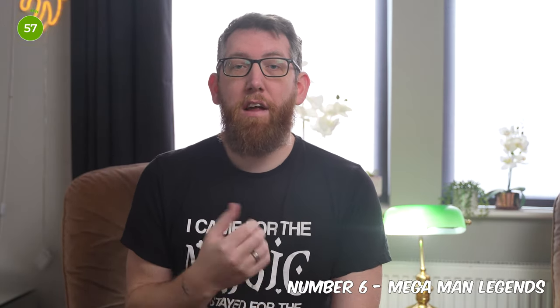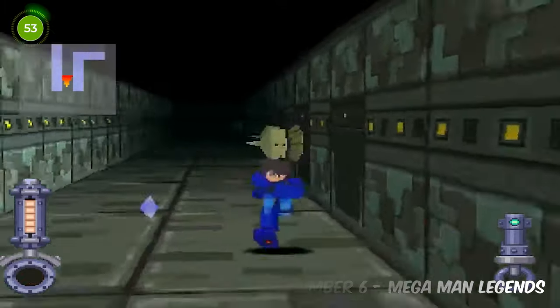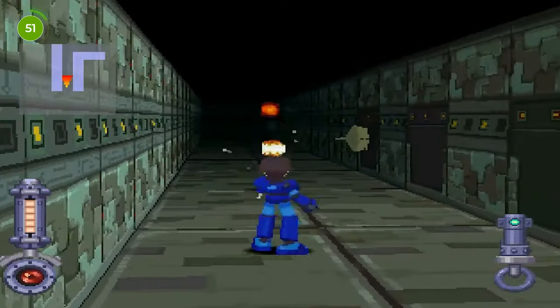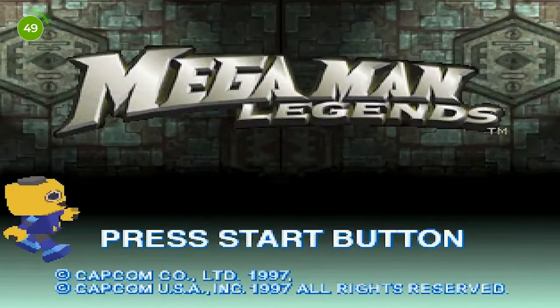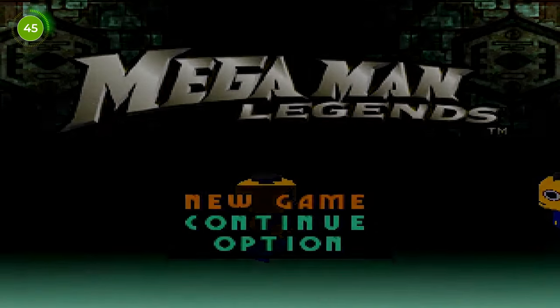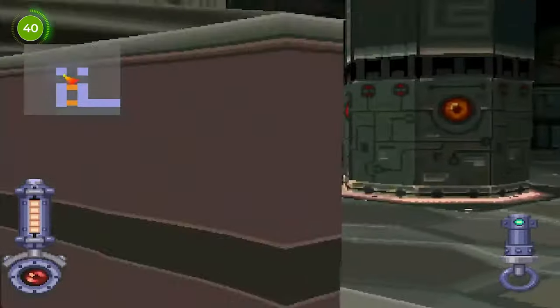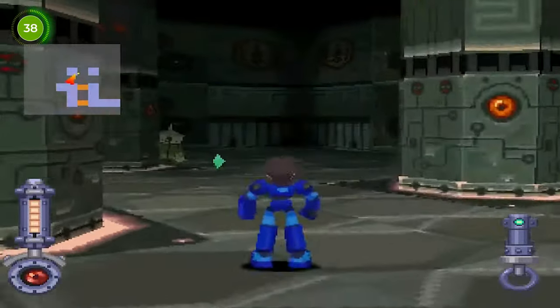Coming in at number 6 we have Mega Man Legends. This is an action-adventure shooter game released by Capcom. It was the first game in the Mega Man Legends sub-series and the second major 3D polygonal Mega Man title in the franchise. It was released in 1997 in Japan and 1998 in North America, similar in timeline to number 7, Tombi.